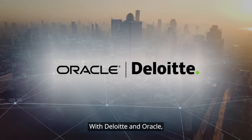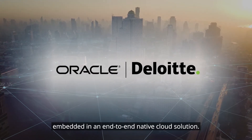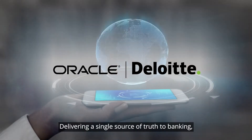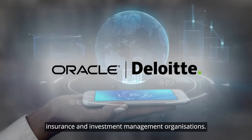With Deloitte and Oracle, the future of finance is built on leading practices embedded in an end-to-end native cloud solution, delivering a single source of truth to banking, insurance, and investment management organizations.